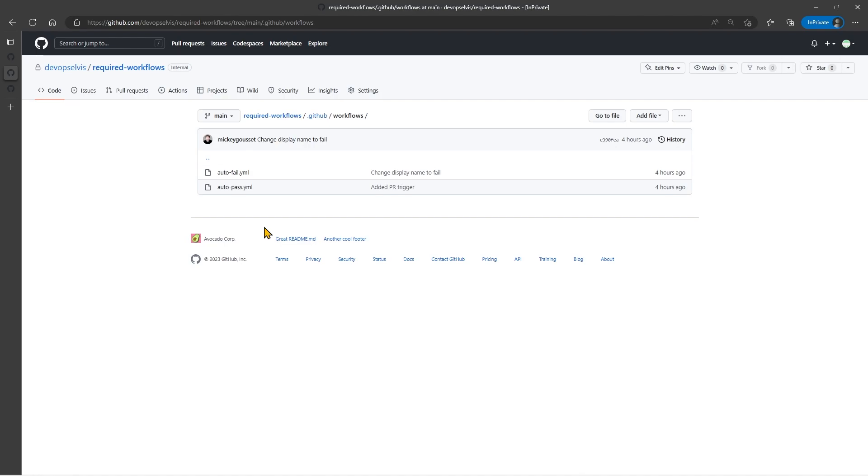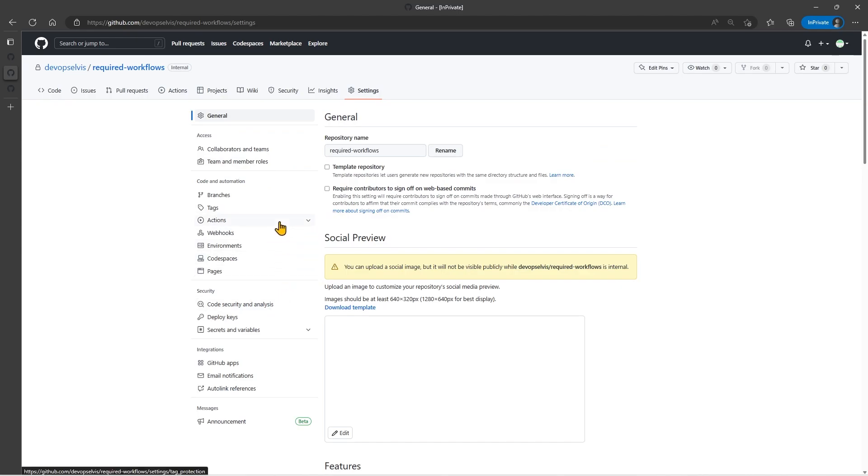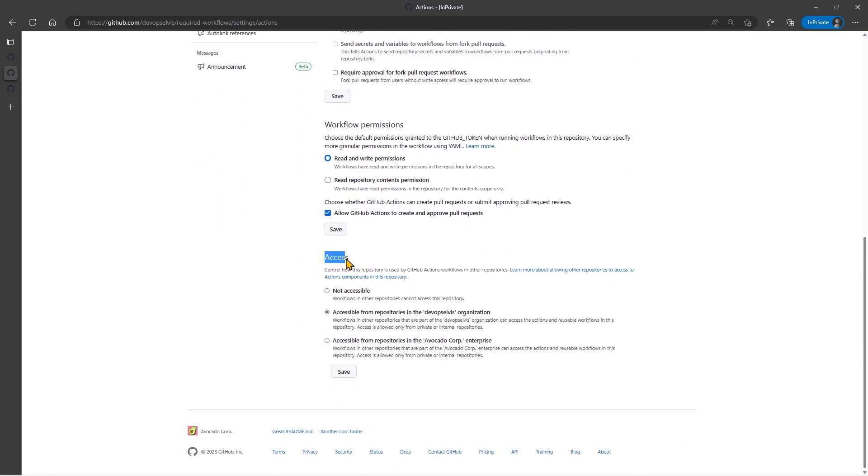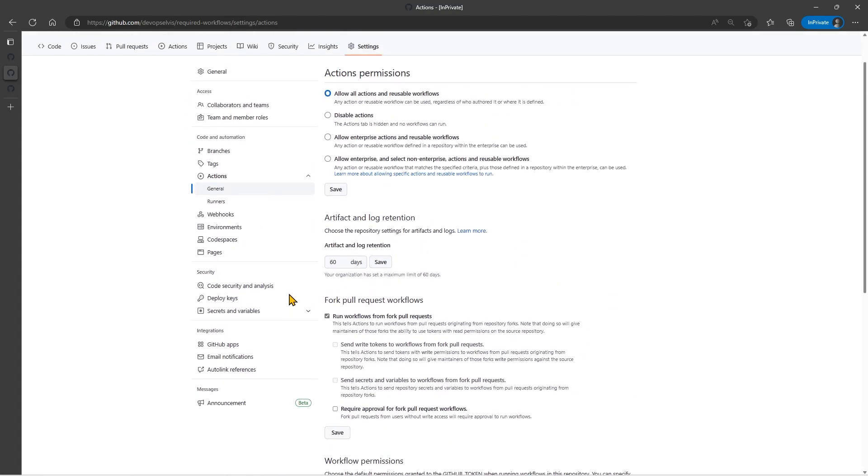One thing I have to do in this repository in order to use these as Required Workflows is I need to go into Settings, go to Actions, and go to General. If you scroll down, I need to specify the access that's available. By default, the access will be not accessible, which means that no other repository can access these workflows, which means you can't use them as a Required Workflow. So I changed it to be accessible from repositories within my organization. You need to make sure you make that change, otherwise you won't be able to set these workflows as Required Workflows.